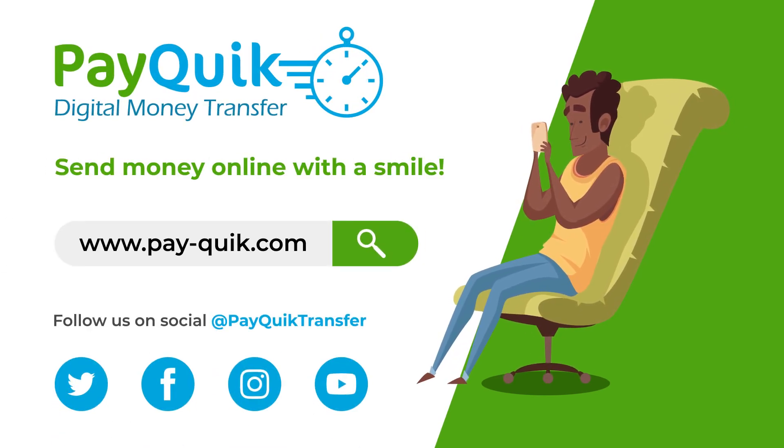Quick. Innovative. Simple. Fair. PayQuick — send money online with a smile.